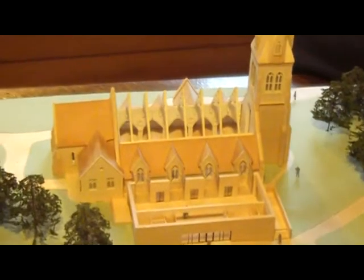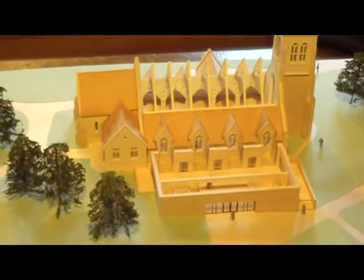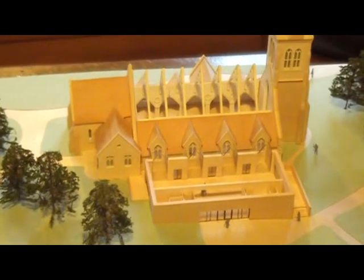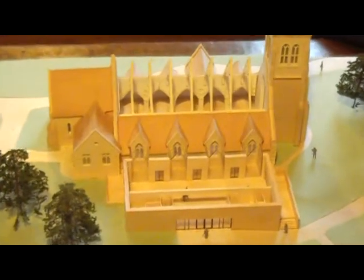The idea is that instead of the small, rather constricted hall which is rather tired — put up in the 1970s and 1980s — we've got a state-of-the-art building which will be useful for people in the church, yes, but also for the wider community across West Camberley. There's an acknowledged need for more community space, especially since we lost the British Legion.